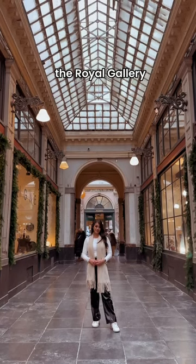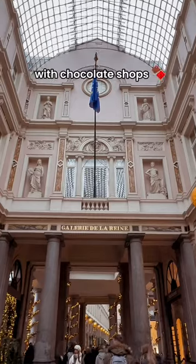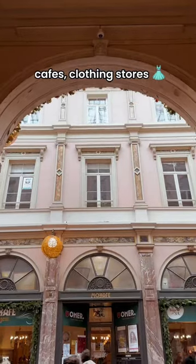The fourth thing to do is shop at the Royal Gallery of Saint-Hubert. This is one of the oldest shopping arcades in Europe, with chocolate shops, cafes, clothing stores, and restaurants.